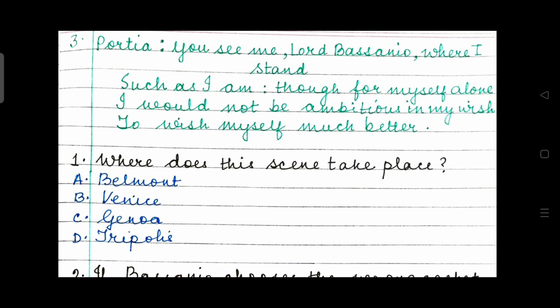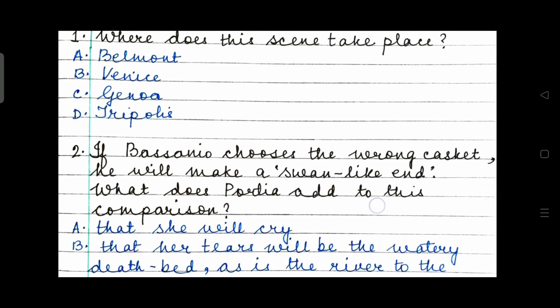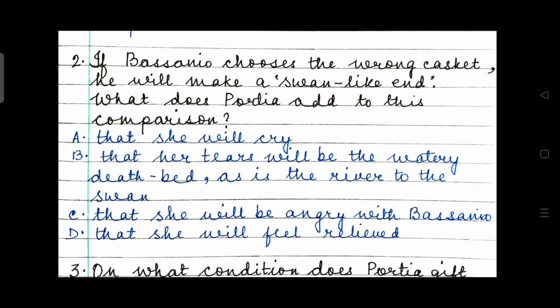Question 1: Where does this scene take place? Belmont, Venice, Genoa or Tripolis? The setting of the scene is very, very important. Question 2: If Bassanio chooses a wrong casket, he will make a swan-like end. What does Portia add to this comparison? That she will cry; that her tears will be the watery deathbed as is the river to the swan; that she will be angry with Bassanio; or that she will feel relieved. What will Portia do if Bassanio chooses the wrong casket?